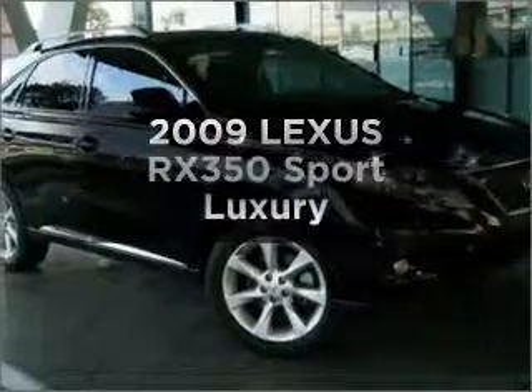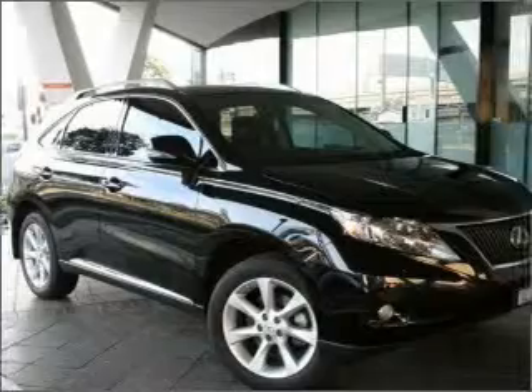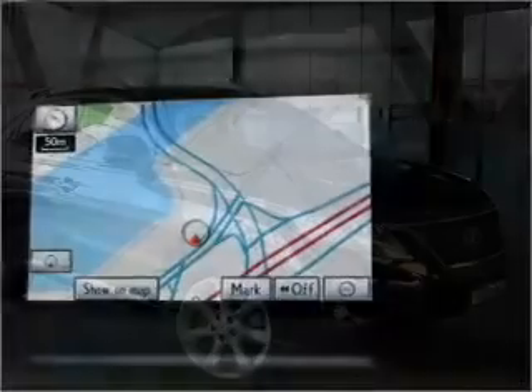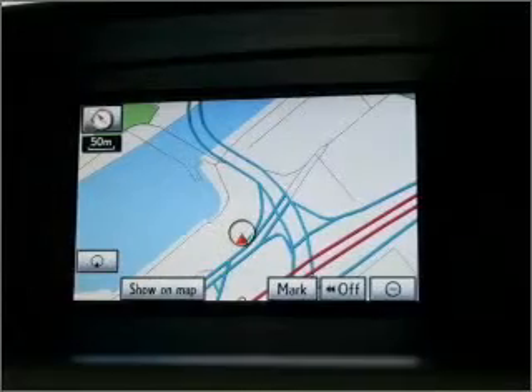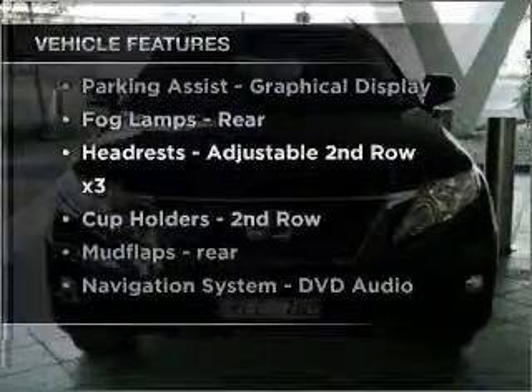Take a look at this 2009 Lexus RX 350. Experience the pleasure of driving this vehicle that responds smoothly to its six-speed automatic transmission. Plus enjoy these notable features that are included in this ride.